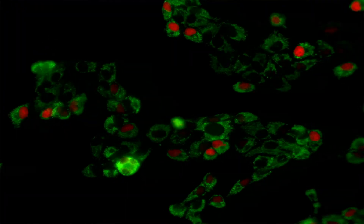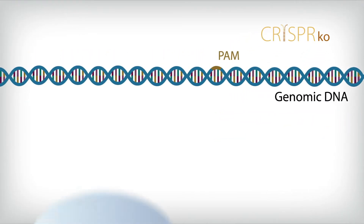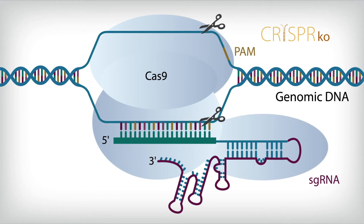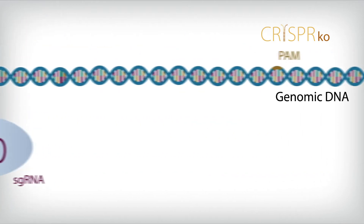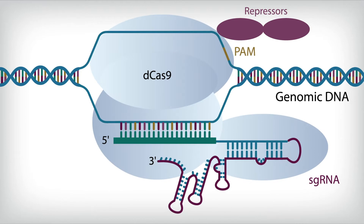Loss of function studies are prevalent and powerful ways to interrogate genes. CRISPR knockout uses the active Cas9 nuclease to create double-stranded DNA breaks. CRISPRi introduces a new mechanism for gene knockdown: RNA-anchored gene interference without creating double-strand breaks.